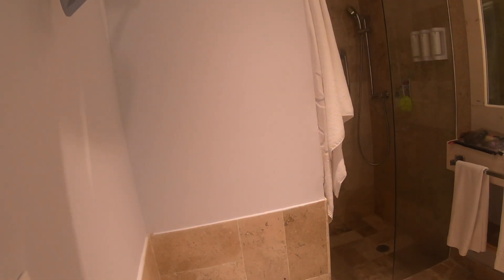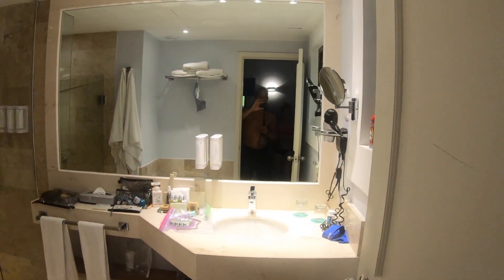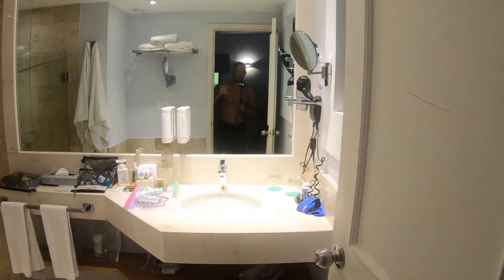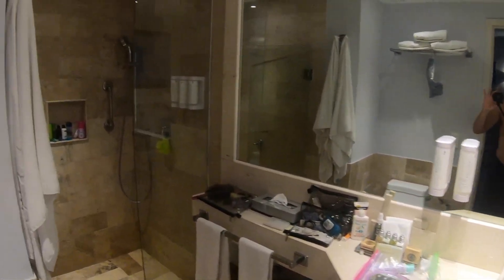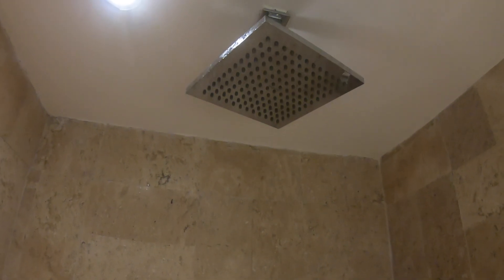I'm going to do a quick review of the room here. The bathroom looks like it's been recently updated — the shower is wonderful, it's got a really pretty shower head up here.